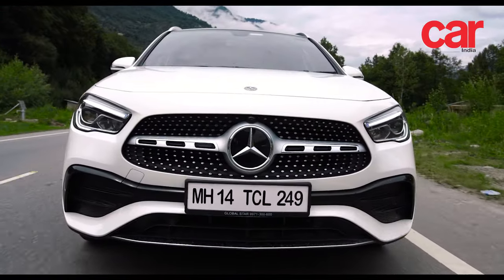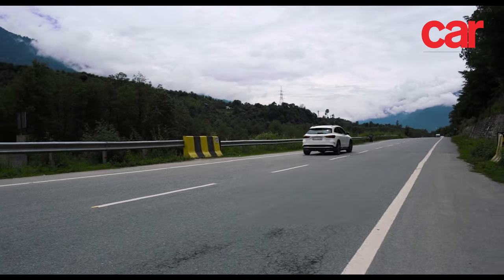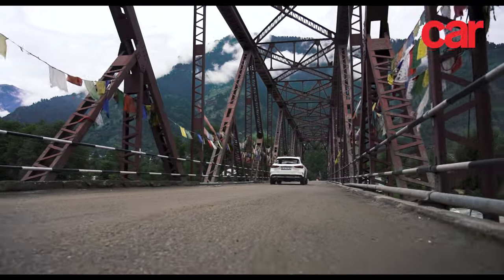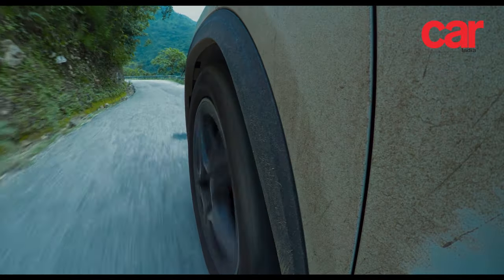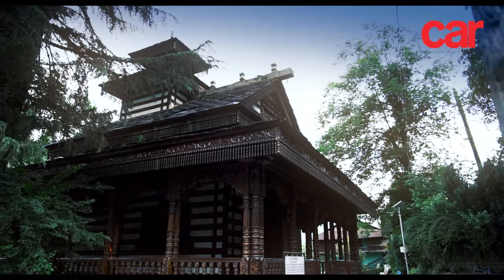The 2-litre turbo diesel under the hood is mated to an 8-speed dual-clutch transmission that always keeps the motor in its sweet spot, perfectly exploiting the 190hp and 400Nm on tap. As a result, we made quick progress, arriving at a hotel just outside Manali as darkness fell.